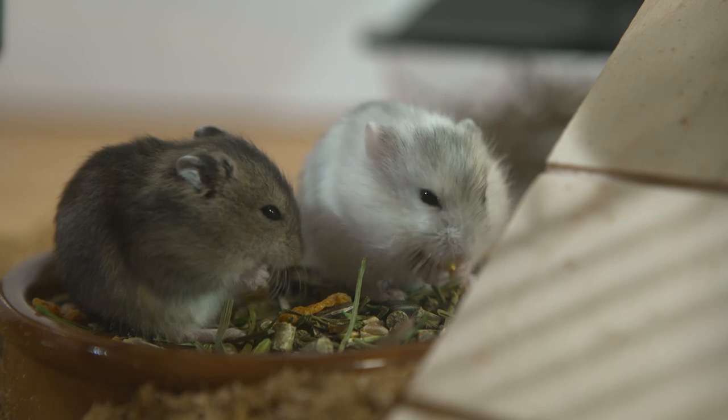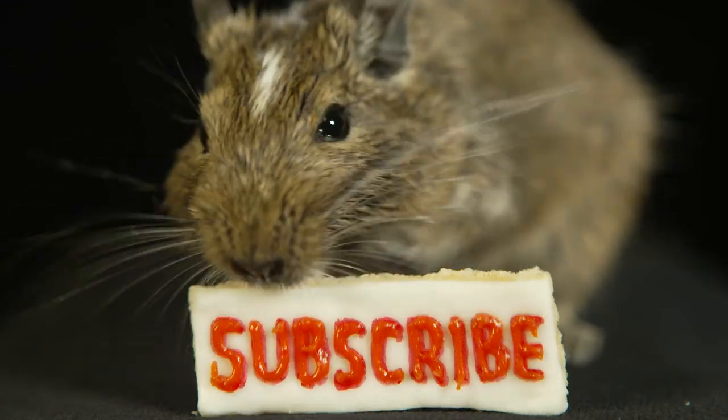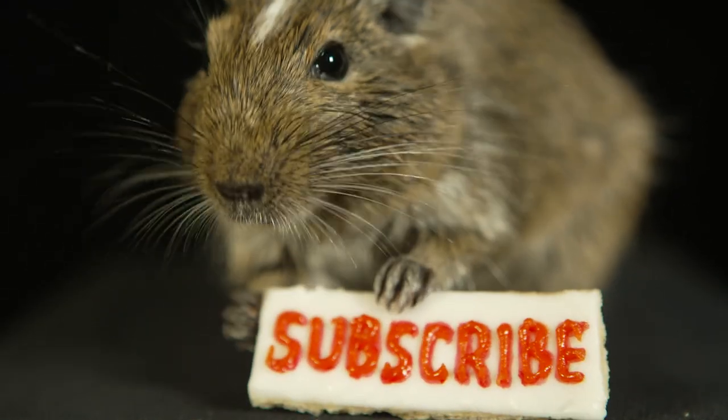So my hamster babies, enjoy your new home. If you liked the video, like and subscribe. Bye bye!